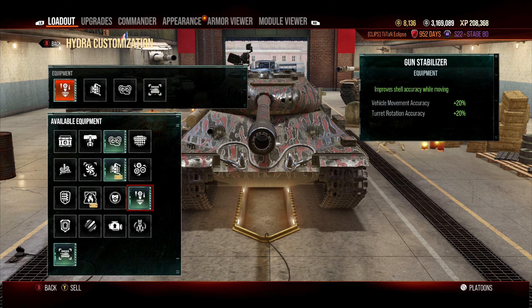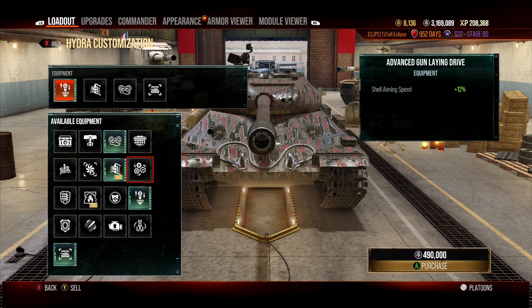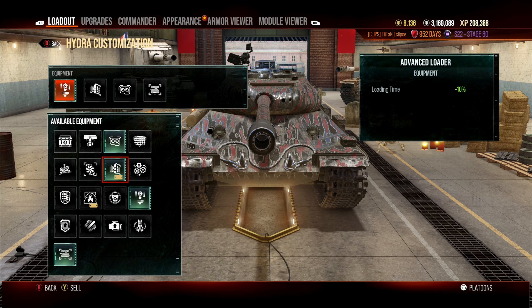For equipment: vertical stabilizers are almost a must, improving accuracy while moving and turning the turret. Given this tank can reach 38 km/h, you need to be able to hit targets while moving. Advanced Loader gives minus 10% loading time, which is critical for improving DPM in a brawling tank.